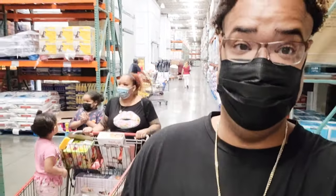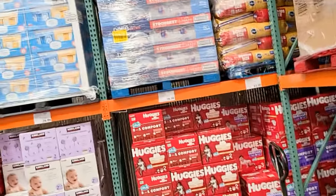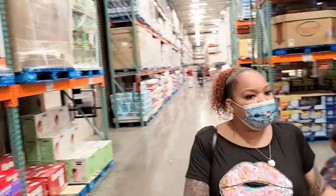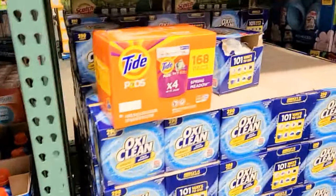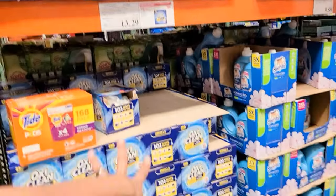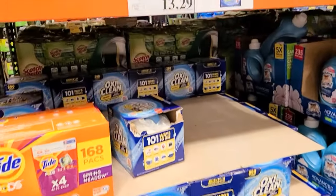Now let's see if there are any instant savings on Pampers. No savings on Pampers today, but we can always come back — they have them probably every other week. OxiClean is on sale though — 290 loads, $5.30 off making it $13.29. That's a huge instant savings. Comment below — does the OxiClean go with your detergent or by itself?